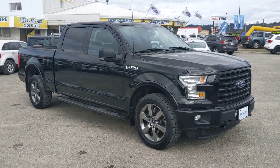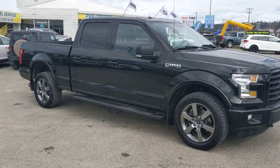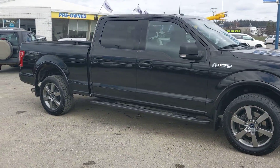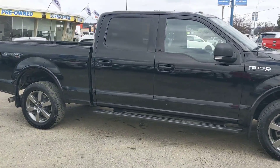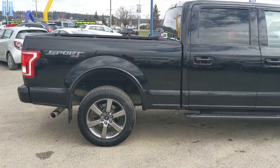Hello, this is Eric at the Prince George Ford Pre-owned Supercenter, and today we're taking a look at the black 2016 Ford F-150 in an XLT trim. Powered by a 5-liter V8 engine, this truck has plenty of power for your towing and 4x4 needs.